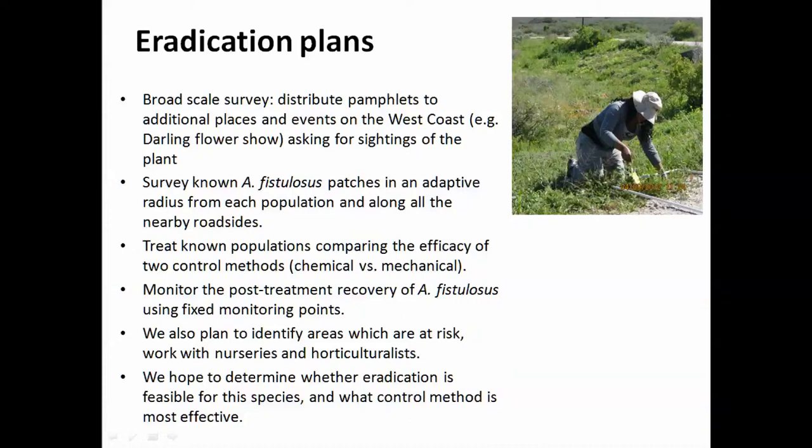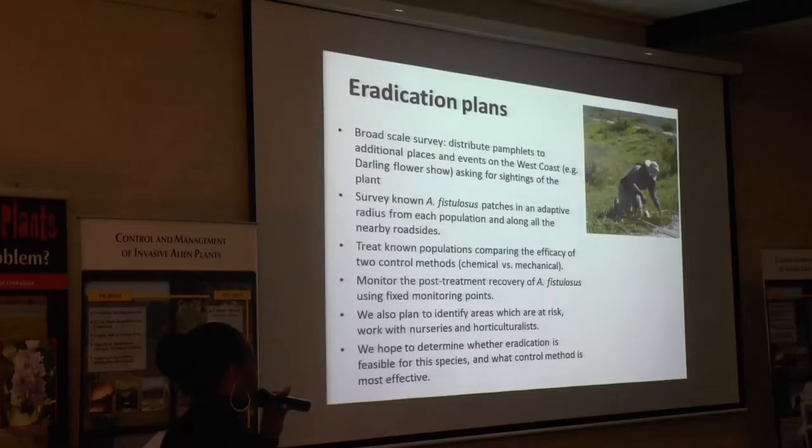We're going to treat the populations using two different methods. The two bigger populations we're going to foliar spray, and the other three smaller populations we're going to hand pull, to compare which method is most effective. We're going to monitor the post-treatment recovery using fixed monitoring points, and we also plan to identify areas at risk by working closely with nurseries and horticultural networks.